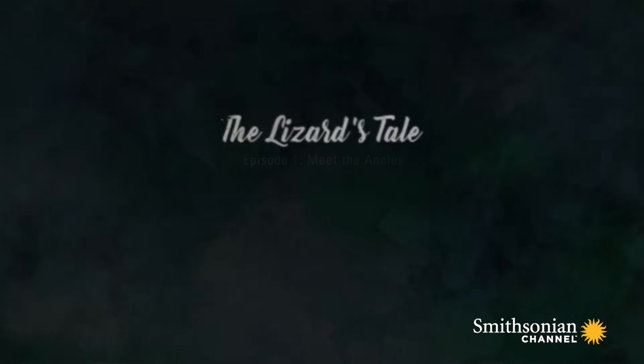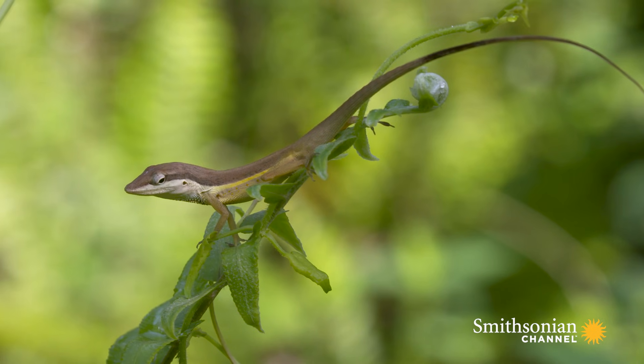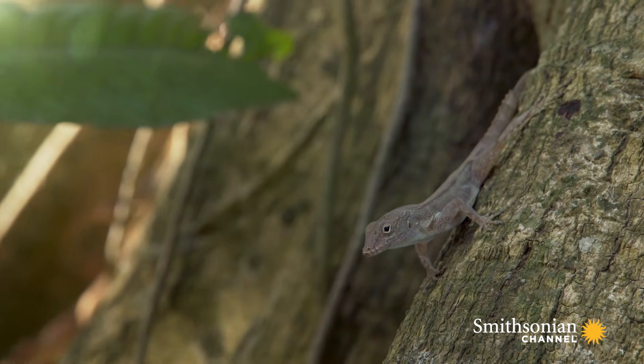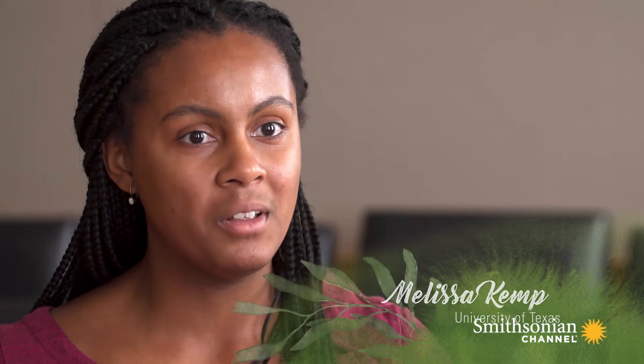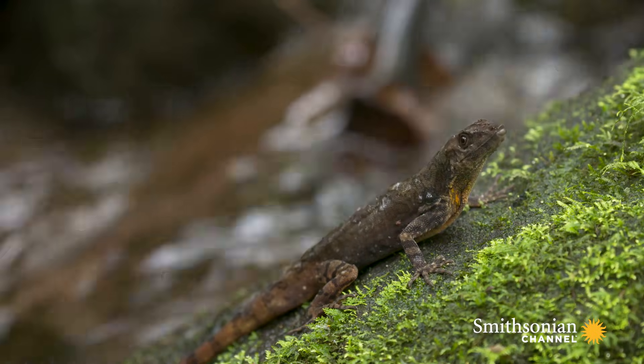An anole is typically a small lizard. They weigh a few grams, maybe four inches long. If you ever get a chance to meet one up close and personal, they're surprisingly charismatic and cute. A lot of people are somewhat squeamish around reptiles, but these lizards are really, really beautiful. There's a lot of color diversity, size diversity, and shape diversity.